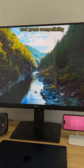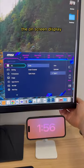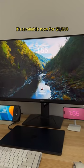It has great compatibility with everything from your PS5 to PC to Mac. The on-screen display and controller at the back are also the best I've used in a monitor. It's available now for $1099.